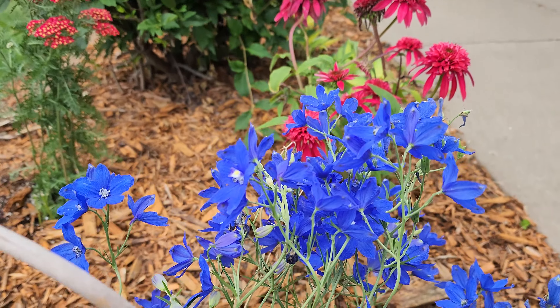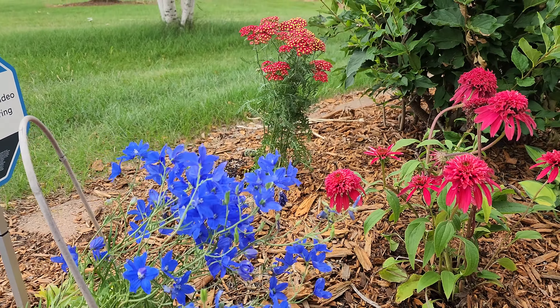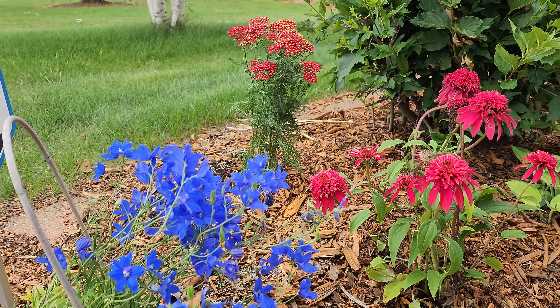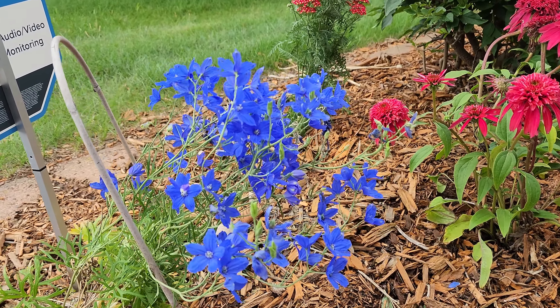And it just absolutely loves it. I recently planted some other flowers beside it, but it is just the most glorious blue. I had a couple of other ones that were in here that didn't do so well, so I pulled them out. I'm going to put them in the nursery and see if I can get them to grow bigger.